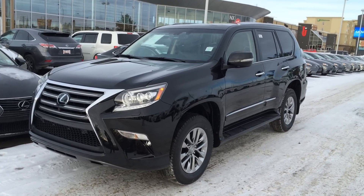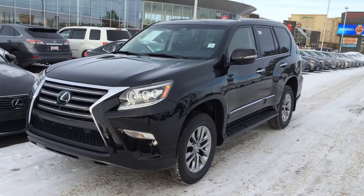Hey everybody, welcome to Lexus of Edmonton. We are located off of 111th Ave and 170th Street in Edmonton, Alberta.